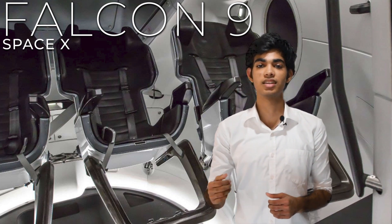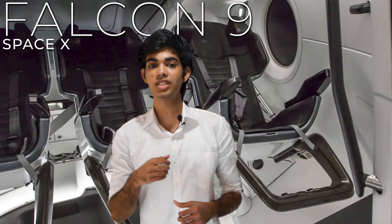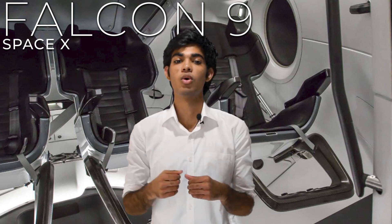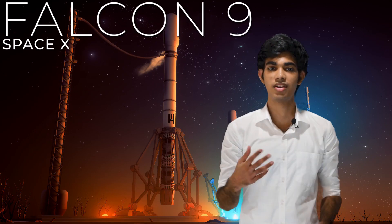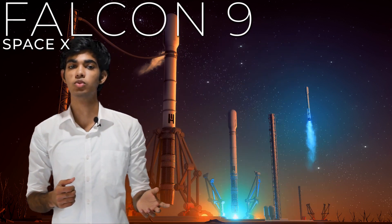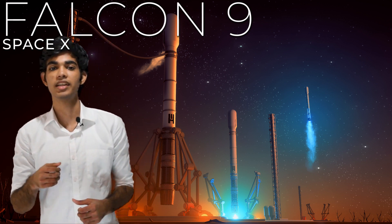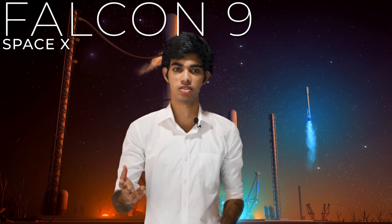The Falcon 9 booster is reusable — but where does it land? If the cargo is not heavy, the booster can save enough fuel to turn and come back to the launch pad. But if the cargo is heavy, the booster cannot save enough fuel and must land on a drone ship parked by SpaceX in the Pacific or Atlantic Ocean. The Falcon 9 uses a propulsive landing technique to land the booster safely and slowly.